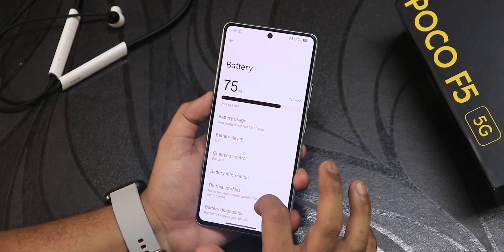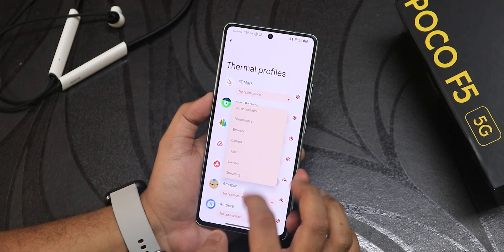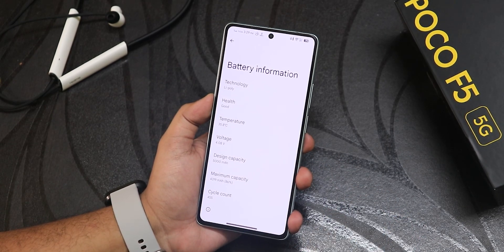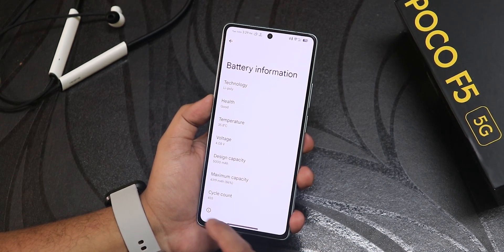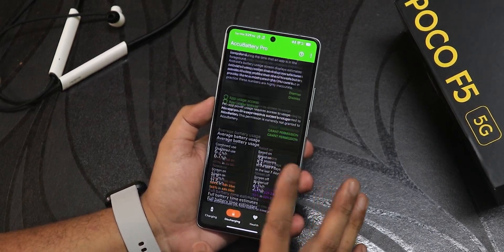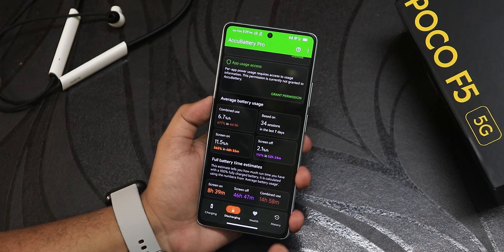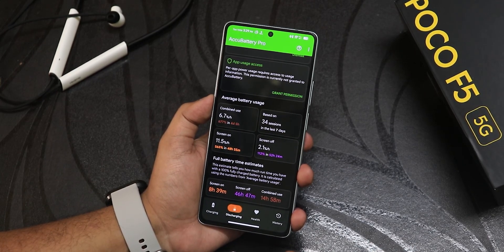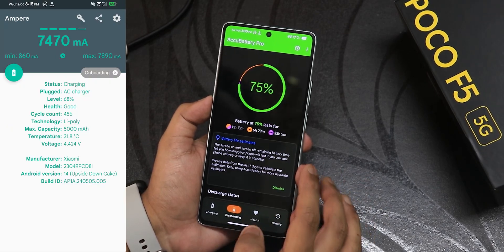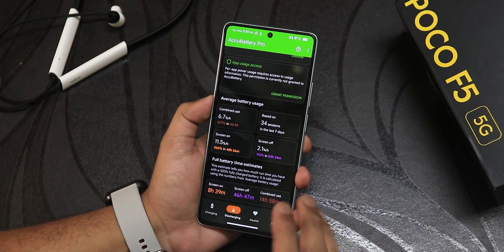In battery settings, the battery life I've been getting is really amazing. We have thermal profiles so you can set per-app thermal profiles like benchmark or performance mode. We have charging control, battery information, and cycle count — my device shows 455 cycles with 86% maximum capacity. We can see battery temperature and voltage. Using the AccuBattery app after weeks of testing, screen-on time is about eight and a half hours or more, standby time is about 47 hours — more than two days. Combined use shows about 15 hours. Battery health shows 87% and fast charging is working great. With battery saver you'll likely get nine and a half hours or more of screen-on time.